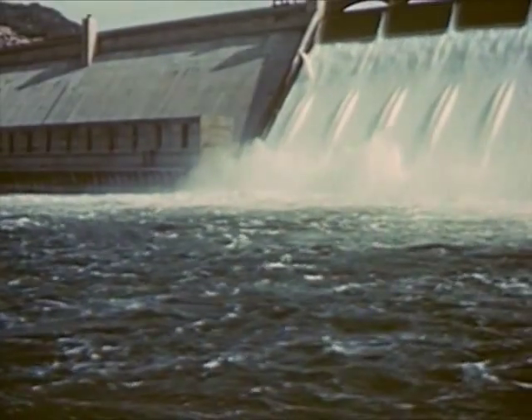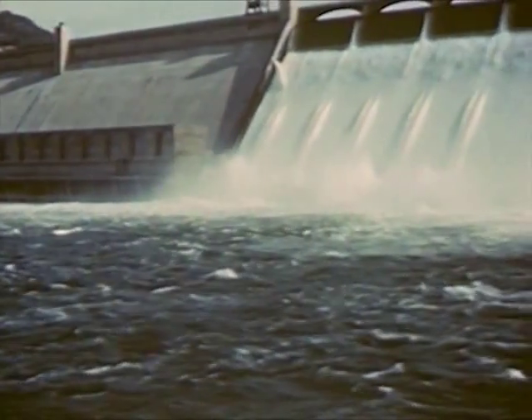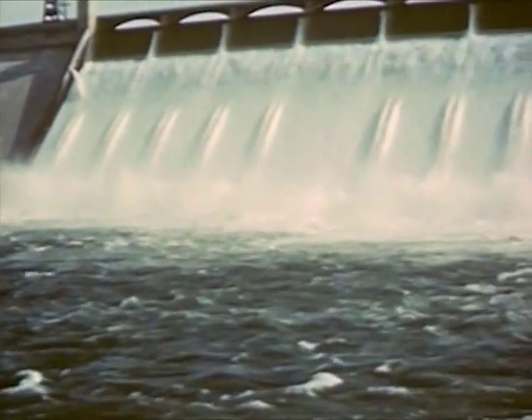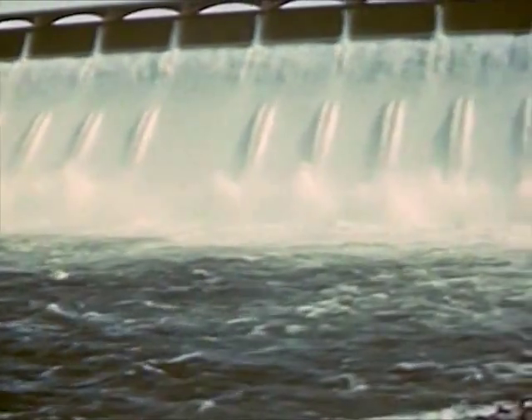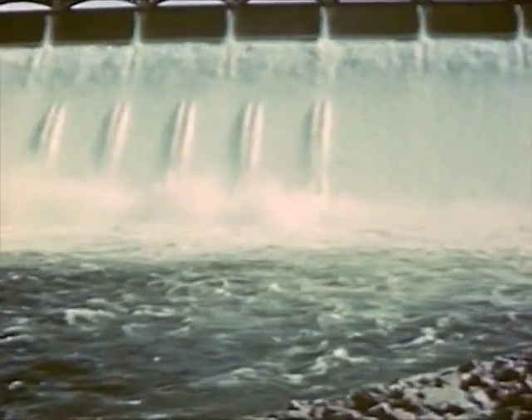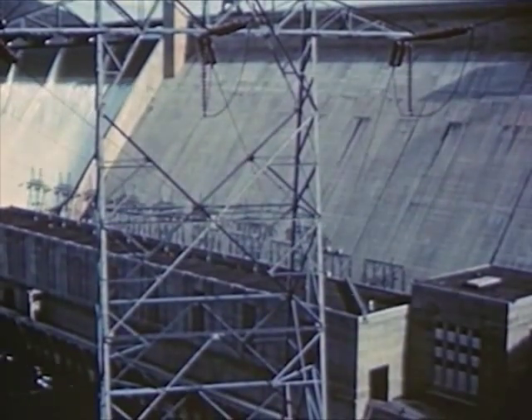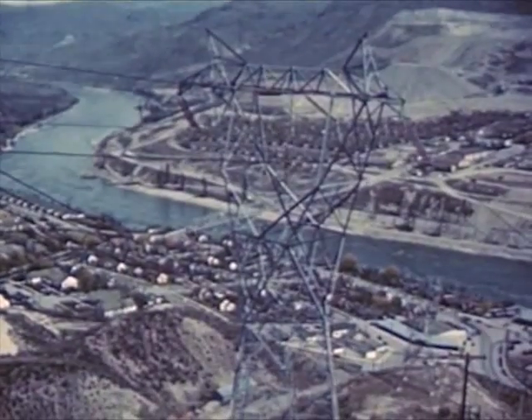Over the spillways, more than a million cubic feet of water can flow every second — more than five times the amount of water passing over Niagara Falls. This rushing water is put to use in turning dynamos in the power plants at the foot of the dam, and the electricity is sent to towns and cities.